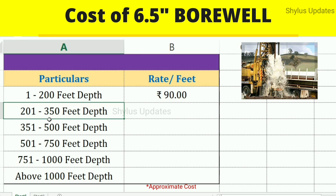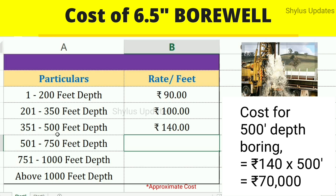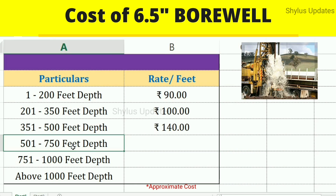From 201 to 350 feet depth, the rate is Rs. 140 per feet. For 500 feet depth boring, Rs. 140 into 500 feet gives Rs. 70,000.